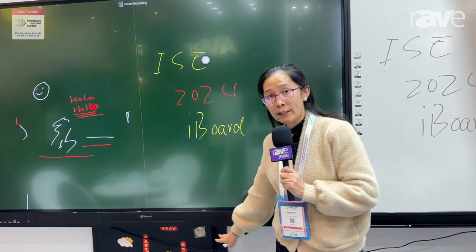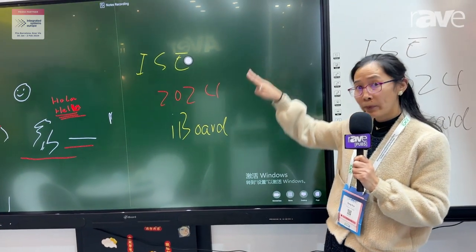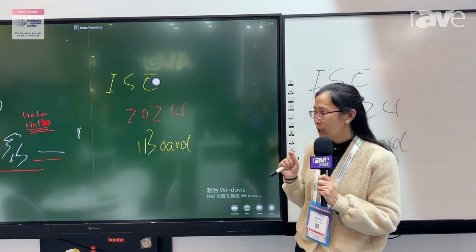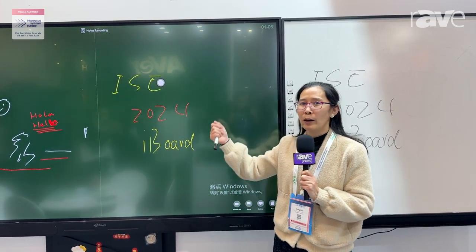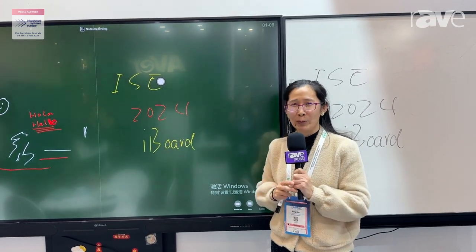Also, you can see this stand — it can move up and down. We have two options. This one is manually adjusted up and down, but we also have another solution where you can use an electronic remote control to move it up and down. So the whole unit is very good for a big classroom.